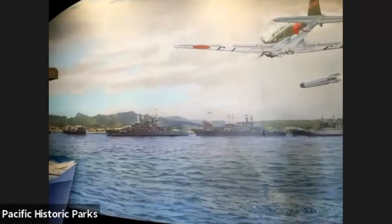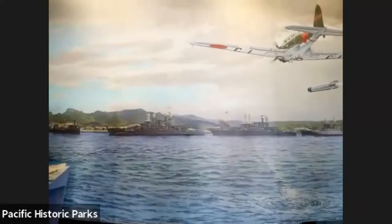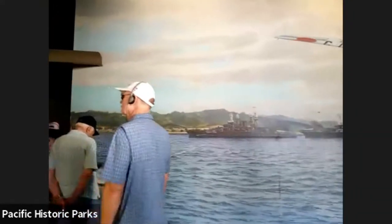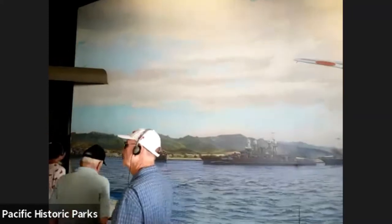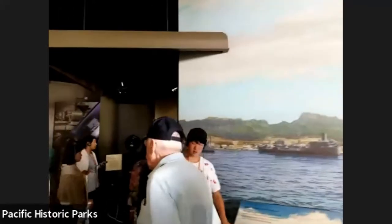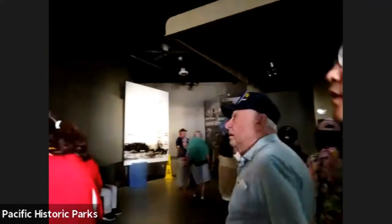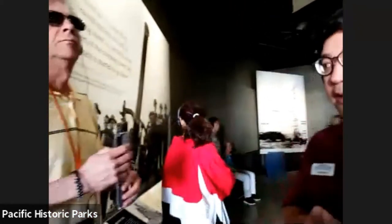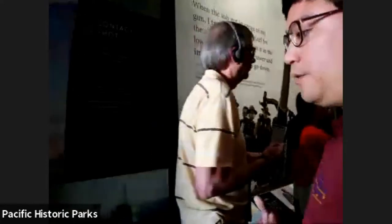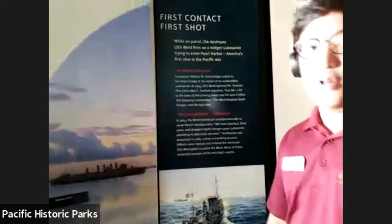Just planes flying overhead and all this military activity going on. One of the first points of contact during the attack was when the destroyer Ward made contact with a Japanese midget submarine — that was the very first point of contact during the attack on Pearl Harbor.